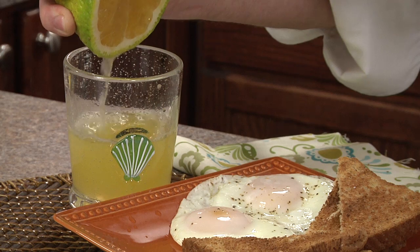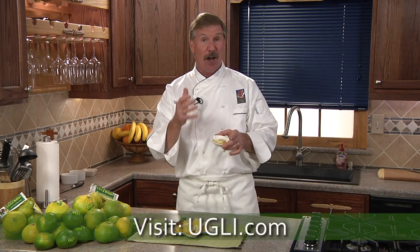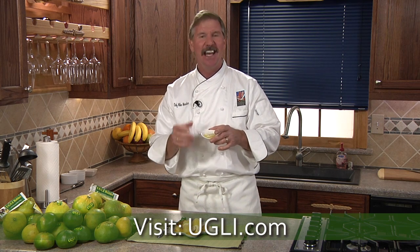Squeeze halves for a delicious juice — and boy, do they have a lot of juice. Try them in citrus salads and many other great recipes found on Ugly.com. So check it out and enjoy.